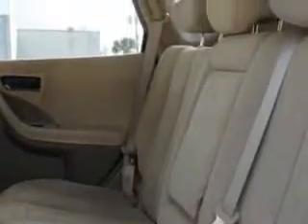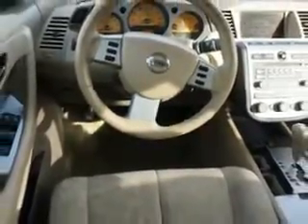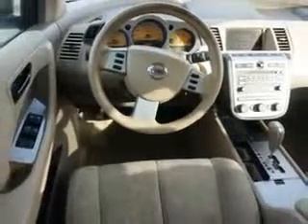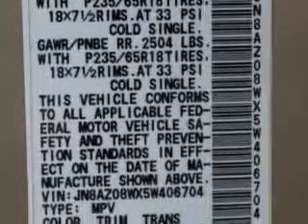5-passenger seating, power driver's seat, rear spoiler, anti-lock braking system, alloy wheels, auto-dimming mirrors, on-steering wheel audio and cruise controls, and much more. Enjoy the drive and have peace of mind in this '05 Nissan Murano. See us at Beach Cars today.